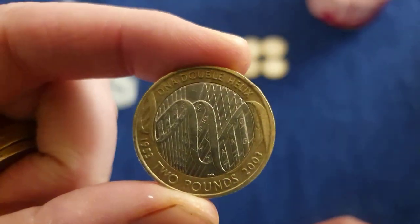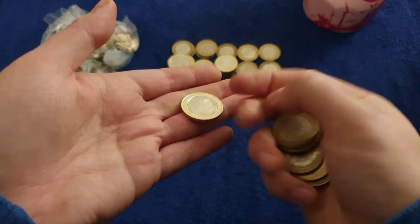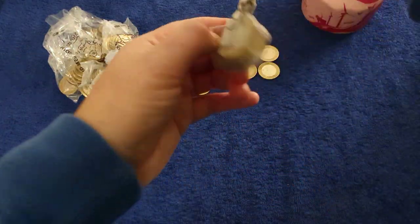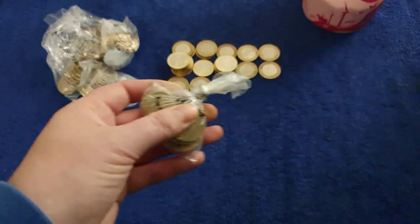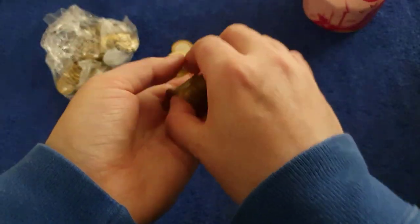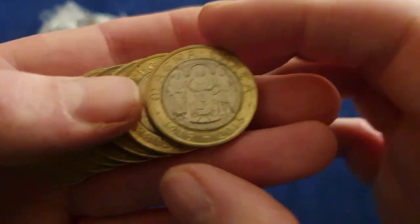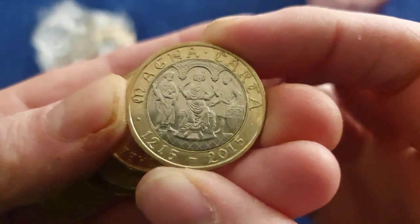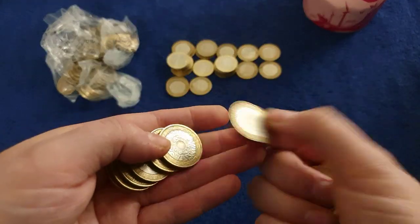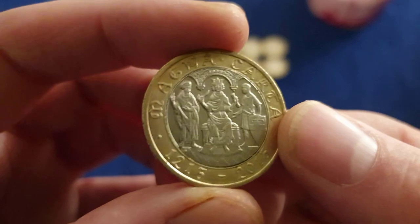DNA double helix, nice! Nice nice nice. And there's another shiny Histories. Oh, this one's tied up - don't have time for that. Now that's why it was tied up - oh, Magna Carta! What a belter! I hope this is going to be a belter of a bag - I've got a feeling it might be. I should keep my mouth shut, but what a belter - that's a good one!